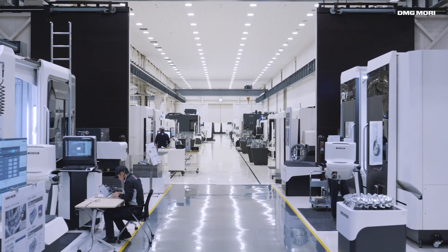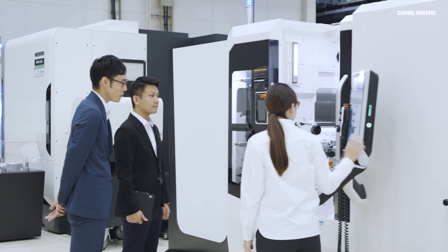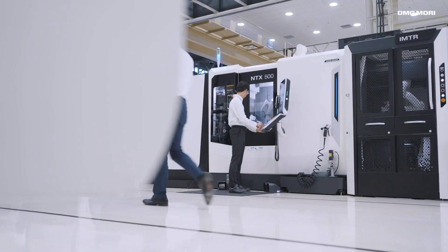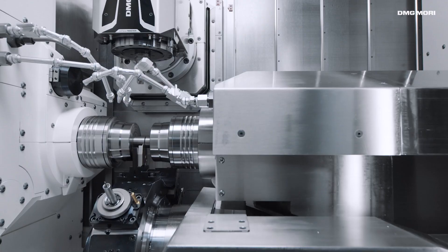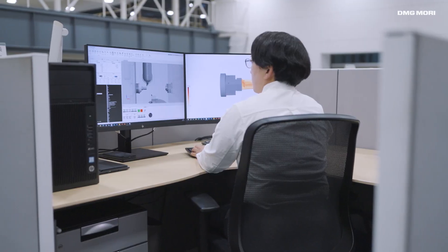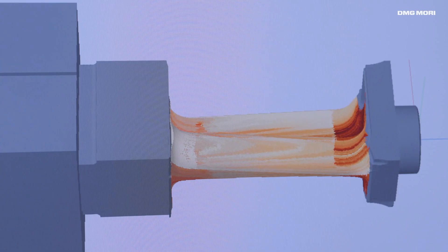Visit the Iga Global Solution Center to see our products first-hand, with more than 40 machines on display to demonstrate our cutting-edge technology. Our application team performs test cuts every day and offers tailored solutions for each customer. We also use our own machining simulation technology to offer test cuts in a virtual environment by digital twin.